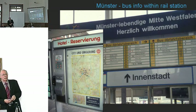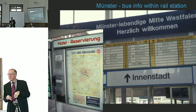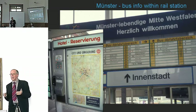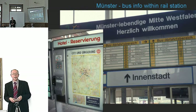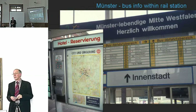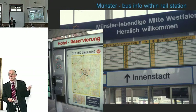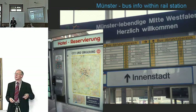Münster was rather unusual in providing all information about bus services inside the station, despite the buses being run by a different company from National Railways. How often do you come out of a station and find bus service information within the station building? It happens in London, but not that often — and in other places in Britain it virtually doesn't happen at all. But why not? It's what you need to know when you come out of the station. There was also an interactive hotel booking terminal, and within five minutes of arriving I had my hotel and knew which bus to get there.